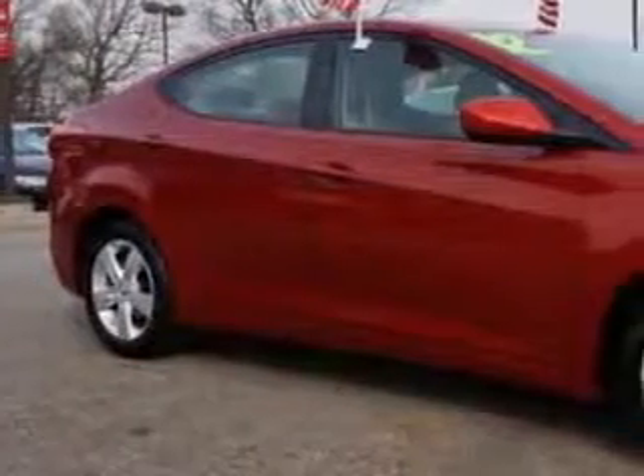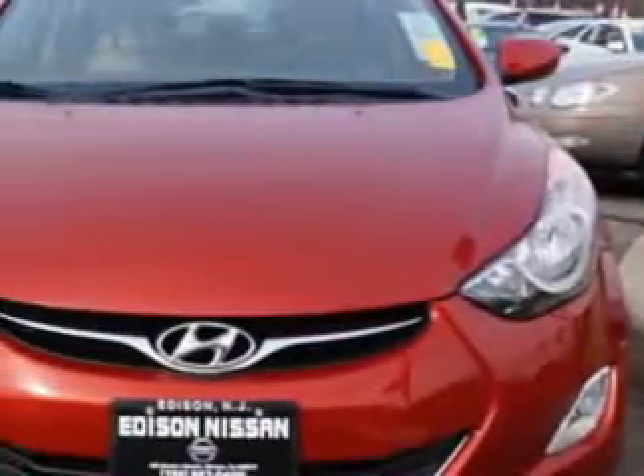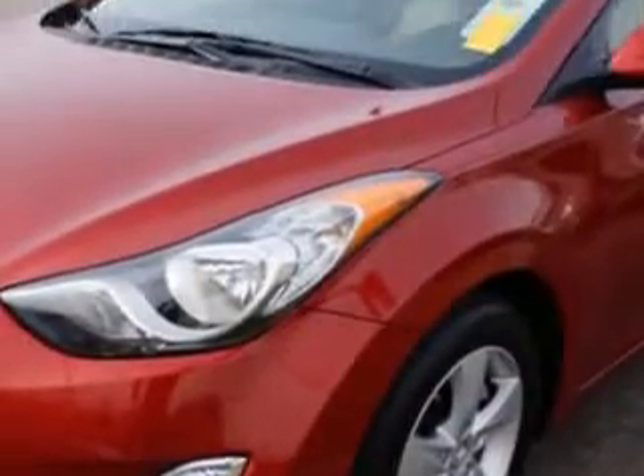Imagine driving this Red Alert 2012 Hyundai Elantra, equipped with a 4-cylinder engine and an automatic transmission. Enjoy an exceptional 38 miles to the gallon on this great car with features like: